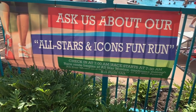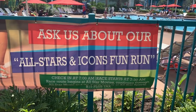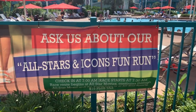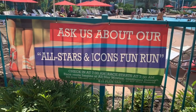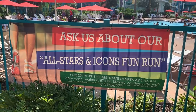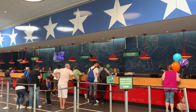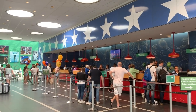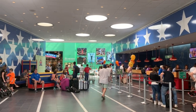There's an All Stars and Icons fun run that starts at 7:30 and goes through all three resorts for $15. Make sure you always check the recreation and activity schedule for the day. The main building at All-Star Sports is called Stadium Hall, and it's where you'll find check-in, concierge, the gift shop, and the food court.